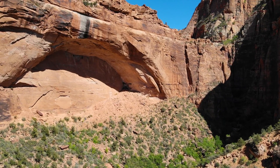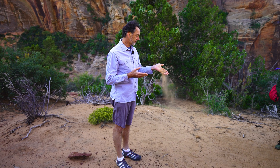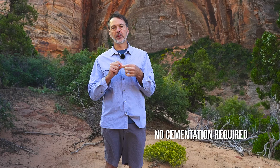The sand that we're walking on here is from the sandstone — the Navajo sandstone that's around us — that's just eroded and fallen off. So the cementation part of the story, where the grains cement to one another, turns out to be false.